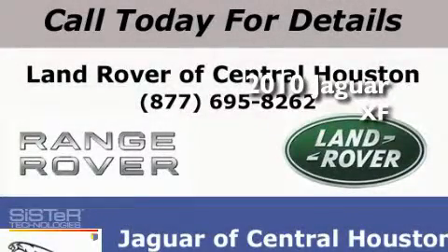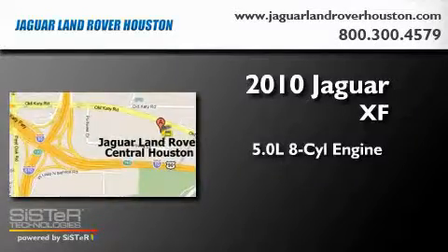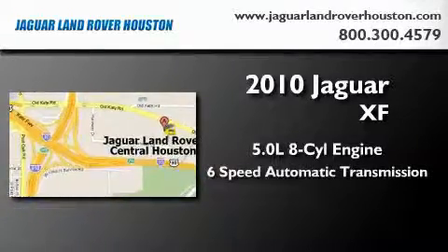This is a 2010 Jaguar XF. It features a 5.0 liter 8-cylinder engine and a 6-speed automatic transmission.